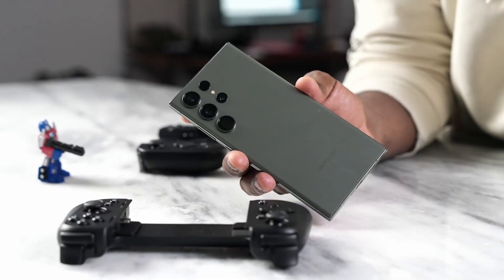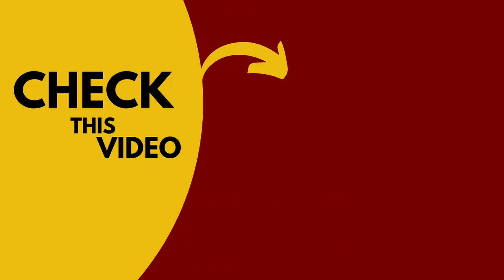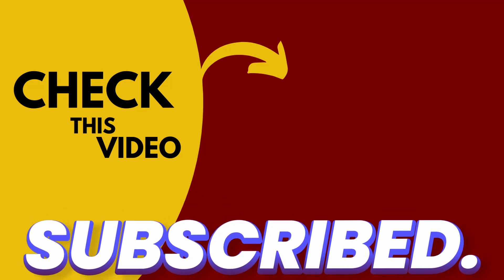If you want to see all the new features of the Galaxy S24 Ultra, then you must watch this video. I will see you next time.